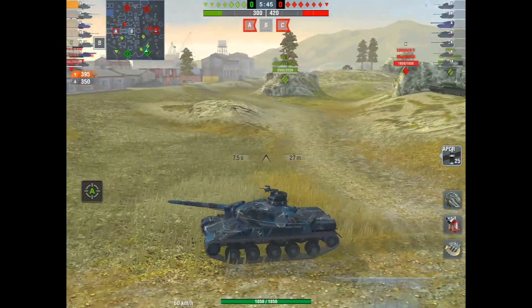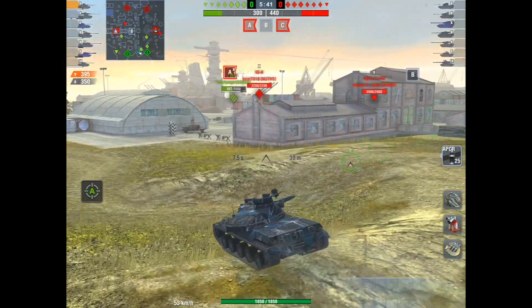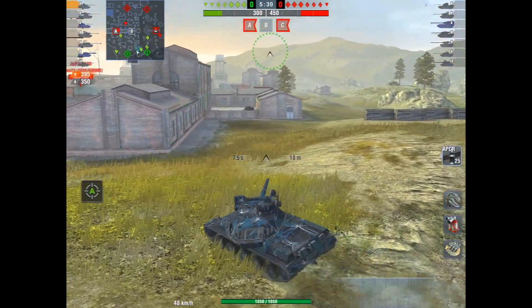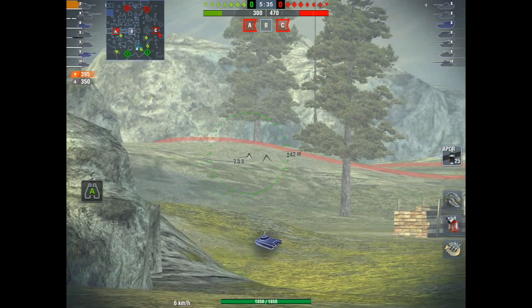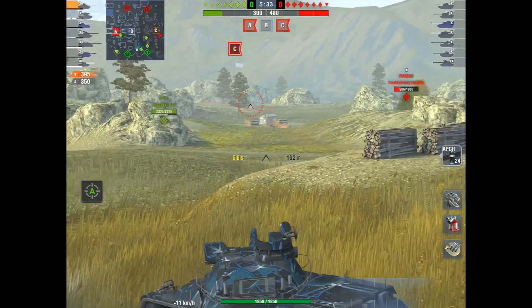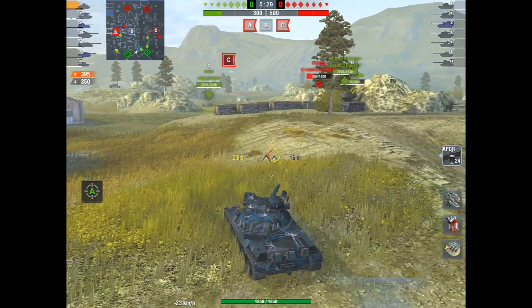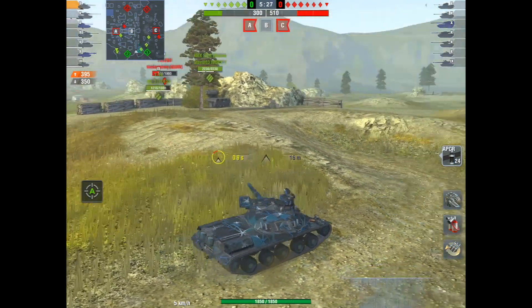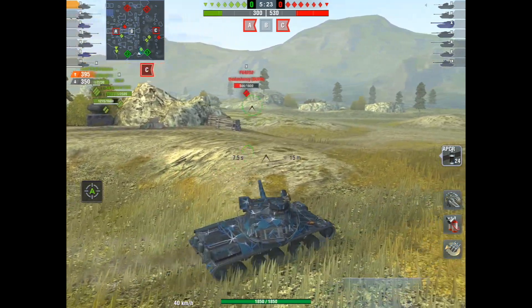So this is what I'm going to do. I've noticed we've got a guy going down the middle, so our A cap is really exposed right now. I'm just going to try to get some shots in here — I think that one goes through. This FV4202 has pushed a little bit too far and he's about to get trapped.